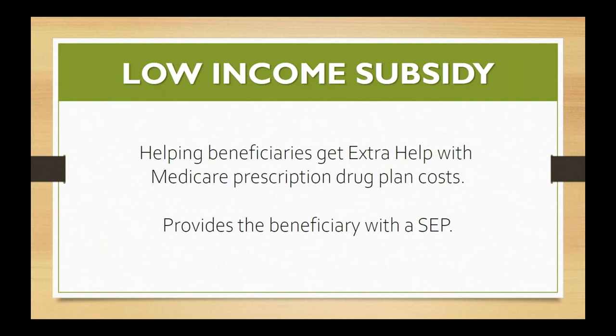Extra help is estimated to have a value of about $4,900 a year, so this is significant — there are some big savings here. And so many people don't even know it's available. We'll go through what it takes to find out if somebody qualifies, what Social Security is going to want to know, and what information the customer is literally going to be required to provide.